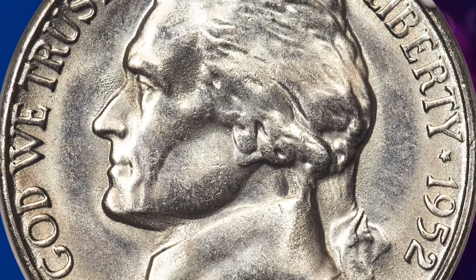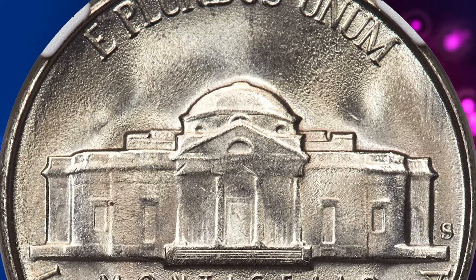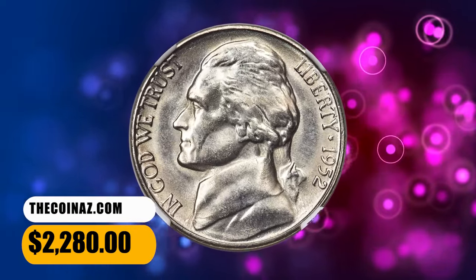Coins having either 5FS or 6FS are rare. The few repunched mintmark dies documented for this issue are of little interest to anyone outside of variety specialists. This specimen fetched a sum of $2,280.